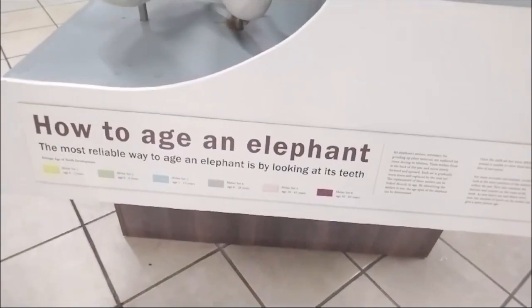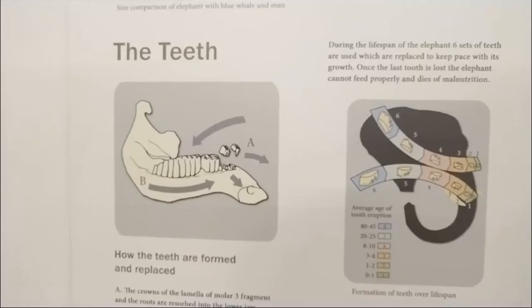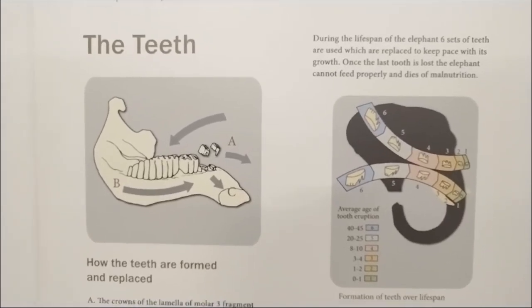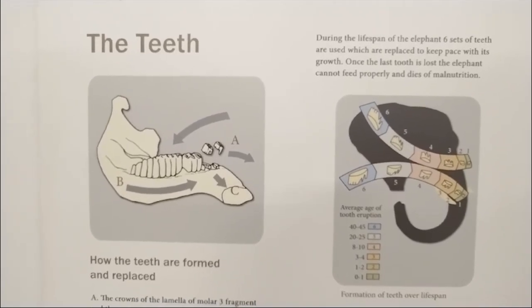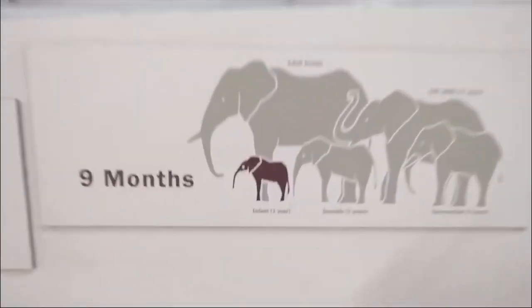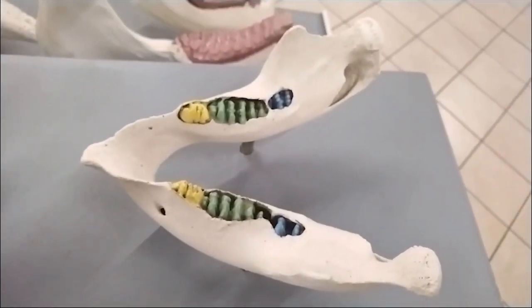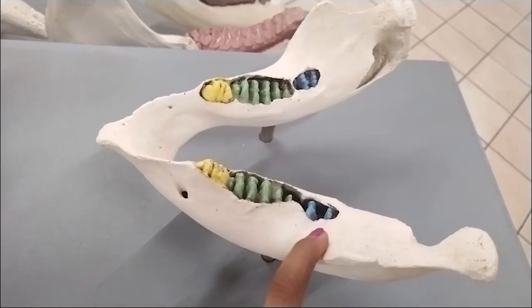How do you age an elephant? You look at its teeth — specifically its grinding teeth. Elephants have six sets of teeth in their lifetime; humans only have two sets. The teeth arrive from the back of the jaw, moving forward in a treadmill-like motion, pushing out the worn molars. To demonstrate: this is a nine-month-old elephant's skull. Using different colors — set one is yellow, set two is green, set three is blue and hiding at the back.